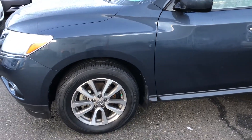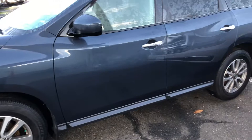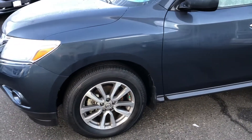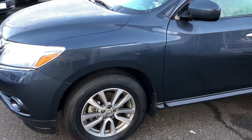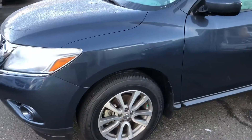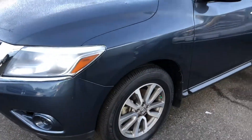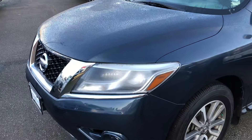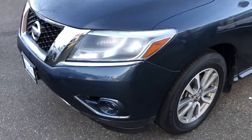Hey, this is Dan over at Gladstone Mitsubishi. Right now I got the Nissan Pathfinder that you had some interest on. I sent you some info over text a little bit ago. So I'm just making this really quick video showcasing the car's overall condition a little bit better than the other pictures that we give online — a little better idea of how it actually looks. I'm sure you're gonna love it.